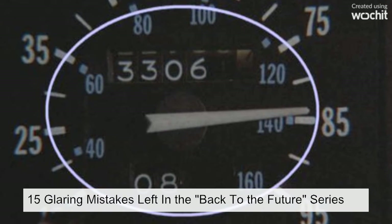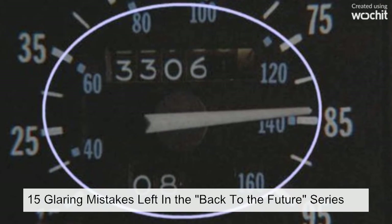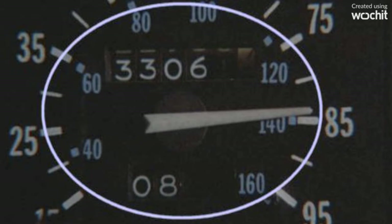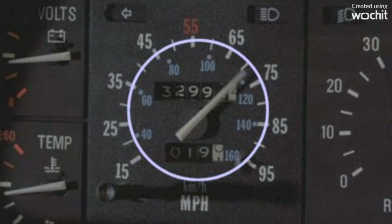The Back to the Future movies have some pretty obvious continuity mistakes that you may have never noticed until now. When the Libyans are chasing Marty, he jumps into the DeLorean to evade them, and during the chase scene, the camera cuts to the odometer to show the car's speed. The mileage changes several times between shots.